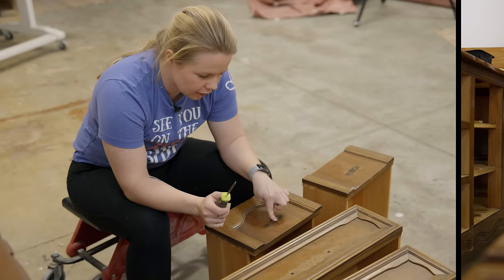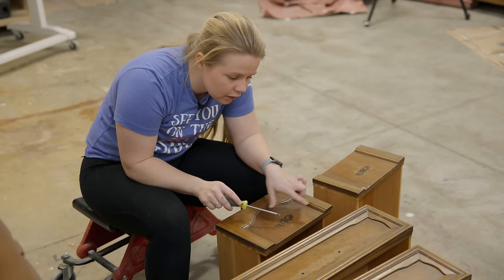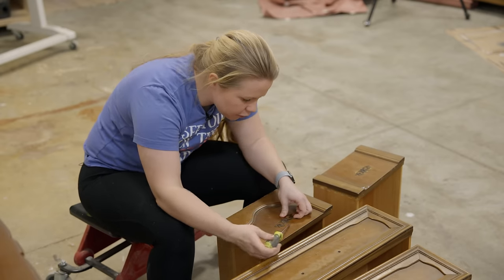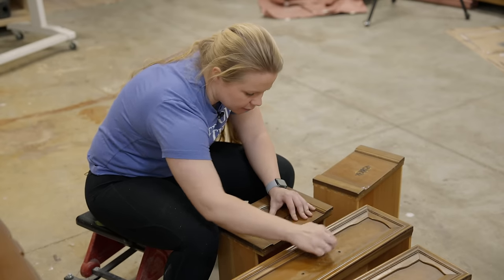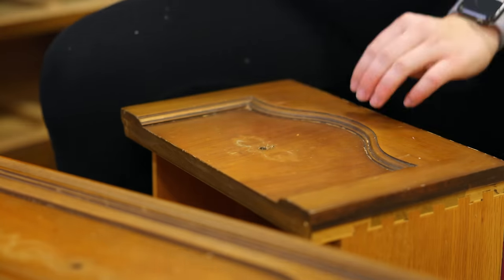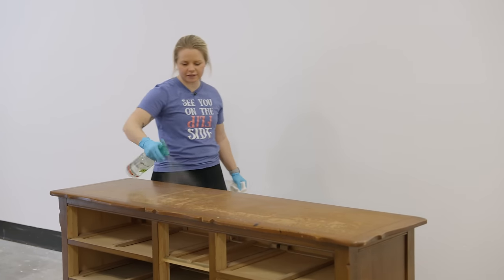Sometimes the hardware has backplates connected with a pin nail rather than screws. To remove them, you just use a screwdriver or putty knife to pry up that nail carefully so you don't gouge the wood. Now it's time to clean — I'm going to use some Simple Green and just spray the heck out of this piece.